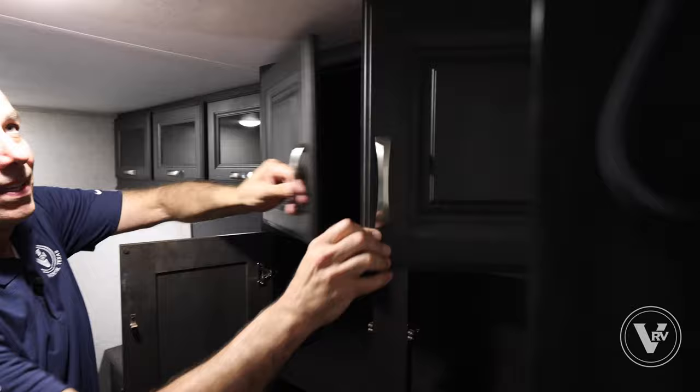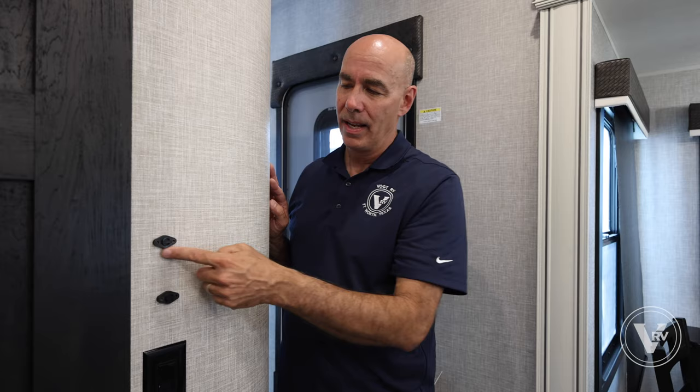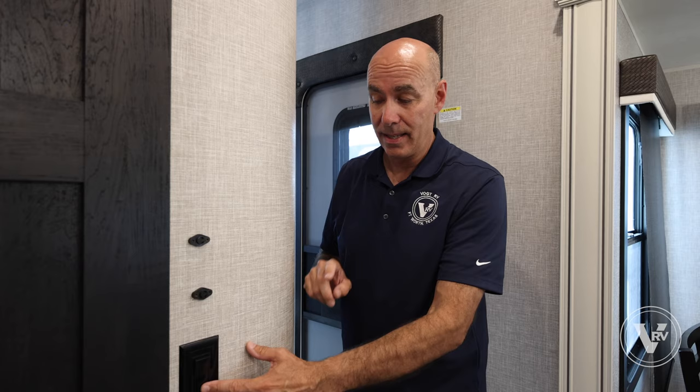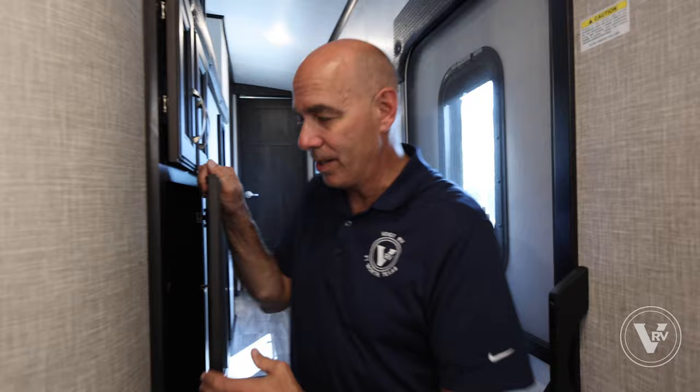Kids are probably going to call dibs on this if you let them. There's also a loft area up top as well. These little devices around the Jayco units are called thermistors — they're sampling the air temperature and sending that information back. You'll have them here, in the back, outside, and up in the bedroom. This is the ceiling fan switch — and we do have a ceiling fan here.